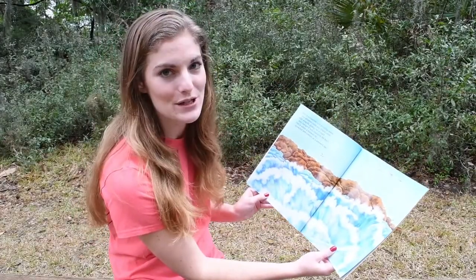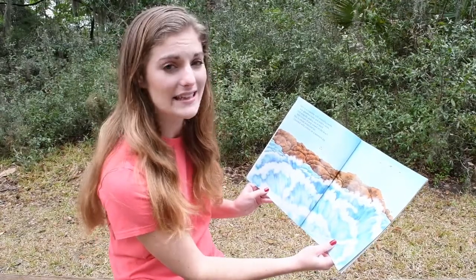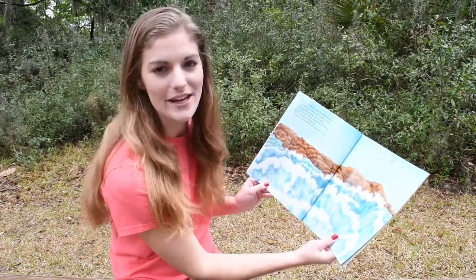Here is a coastline with pounding waves, sea-splashed rocks and hidden caves, with seagulls gliding out of reach and clumps of kelp tossed on the beach. This is where a tide pool lay, crowded with critters on a summer's day.